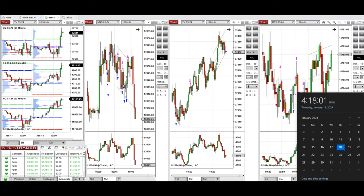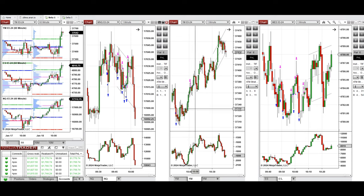Hello everyone, I'd like to share with you the trade that I have taken today on Thursday, 18th of January 2024. These trades were taken on Nasdaq, Dow Jones, and S&P 500 futures.